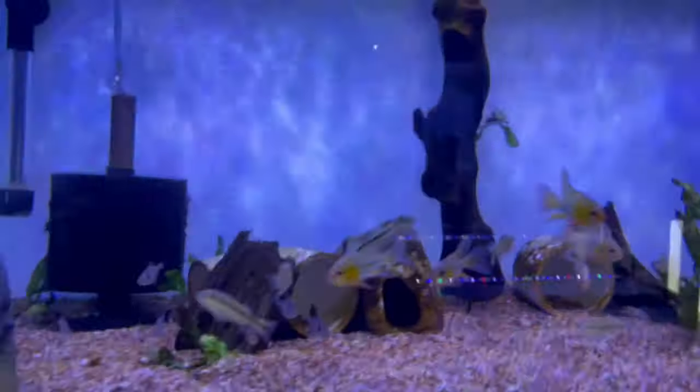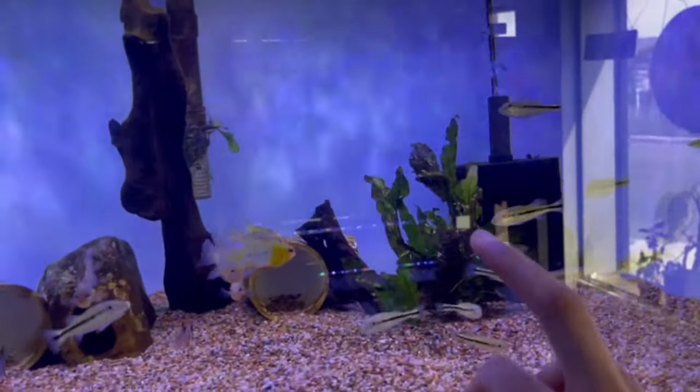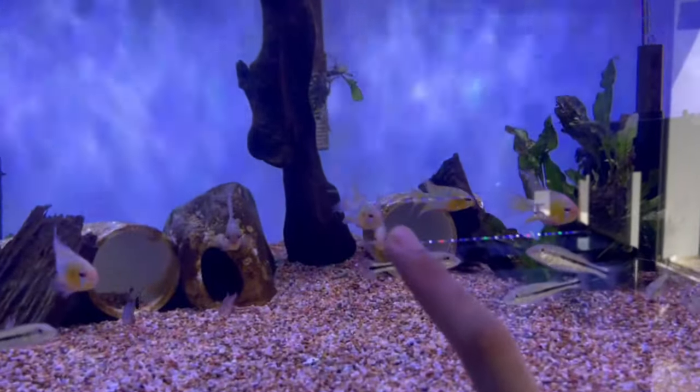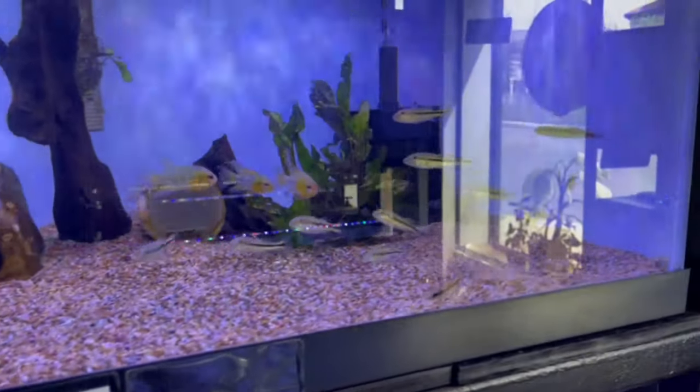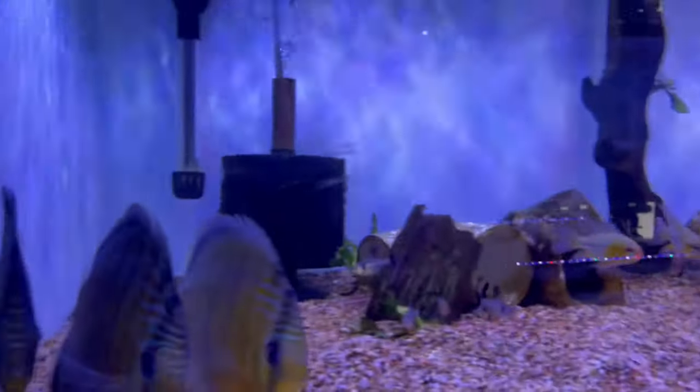This tank is obviously not stocked for the long run — this is just for selling. You cannot keep bass with tetras or rams. This is just because right now they are the same size, but in a home tank you would have to separate those.